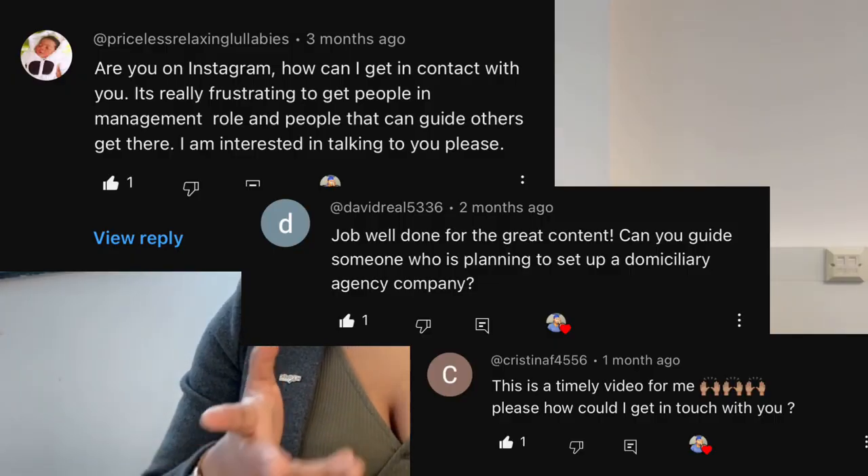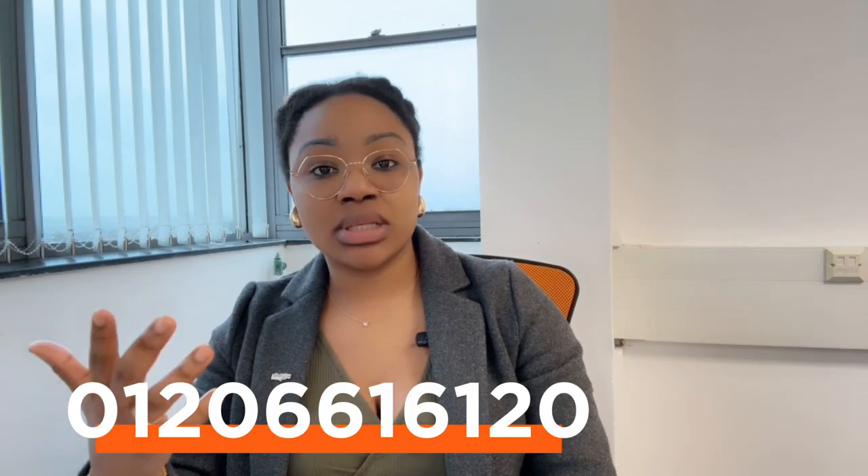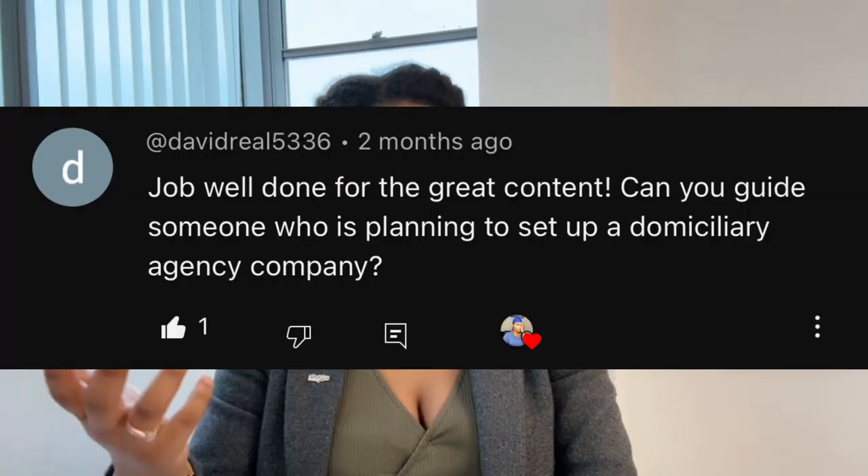I receive a lot of questions about how to get in touch with me. I've already put my contact details in the description of every video. You can call our office directly on 01266 161 20 and speak with me or leave a message. We also offer consultation services for people planning to set up a domiciliary agency — it is a paid consultation service.